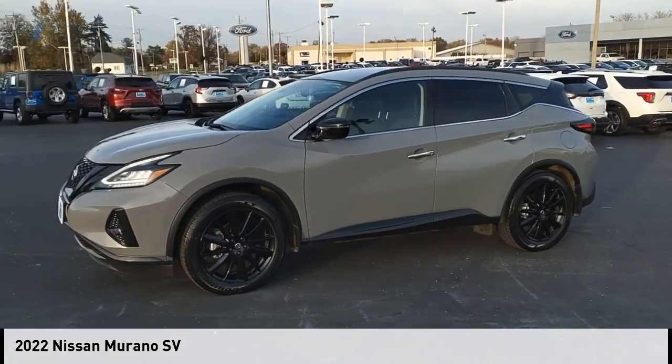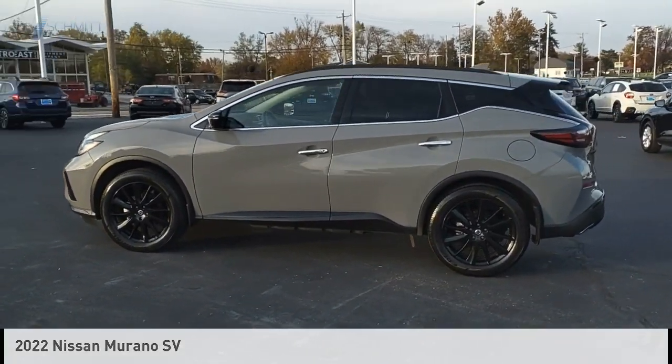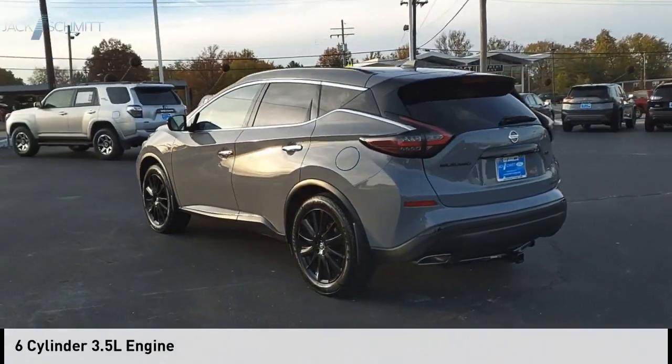Stop by and take a look at the 2022 Murano. This vehicle is powered by a front-wheel drive, six-cylinder, 3.5-liter engine.